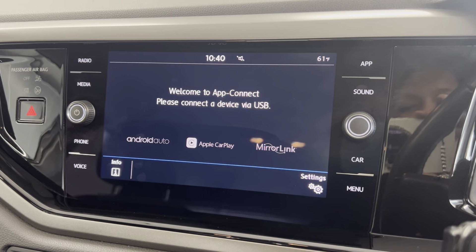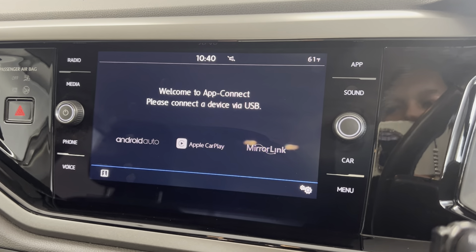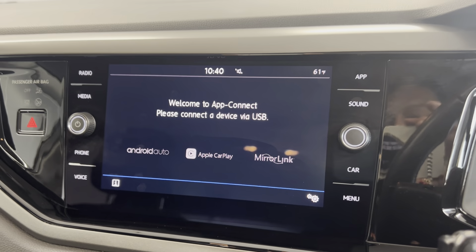We've also got app connector, so depending on which smartphone you have, you connect via Android or to Apple CarPlay. This essentially means that your phone screen will mirror onto the infotainment system, just for easy usage while driving.